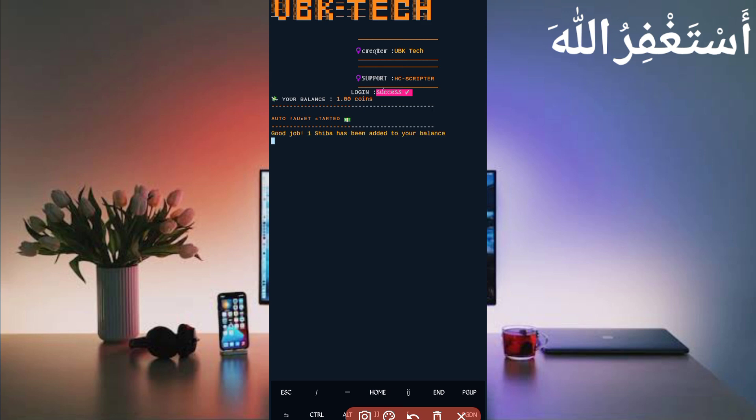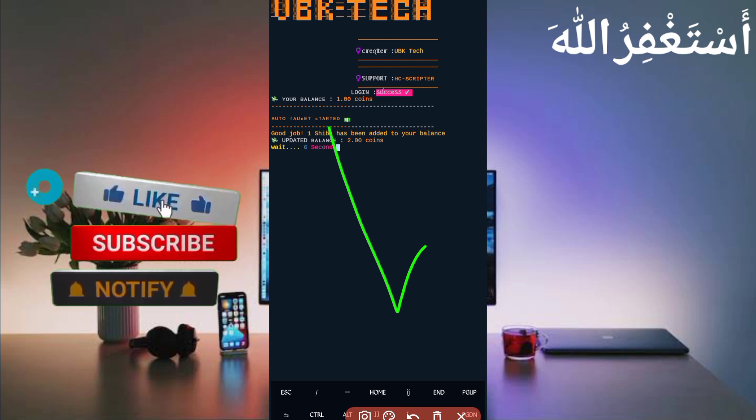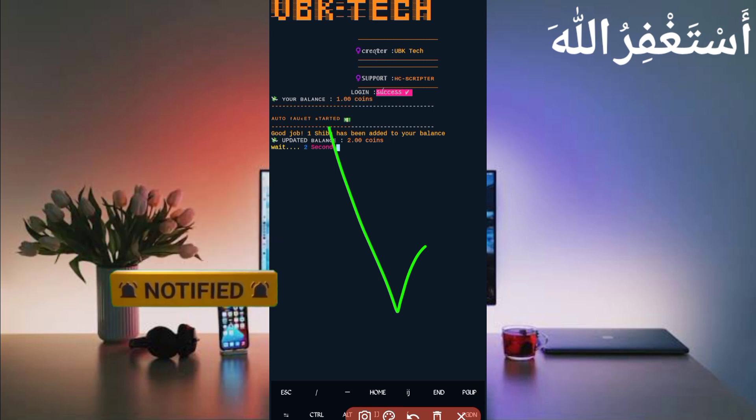Here you can see 'Good job' — I have received one Shiba coin, which is directly added to my account. You can see the balance has also increased. The script is working successfully. If you want to watch more videos like this, subscribe to my channel and press the bell icon. Like the video to motivate me. Allah Hafiz, bye bye, take care.